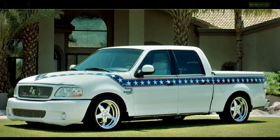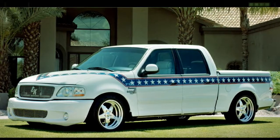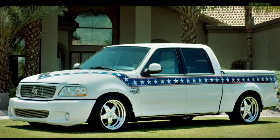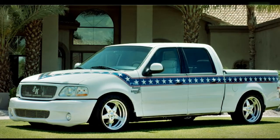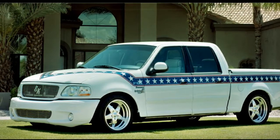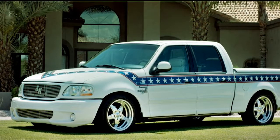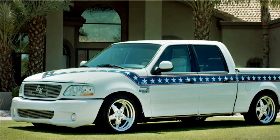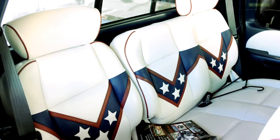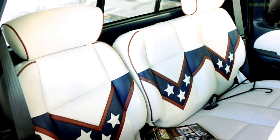Galpin Ford hit the streets with one of my favorite trucks ever produced — the Evil Knievel F-150 — featuring the Lightning front bumper and Evil Knievel grille, special 20-inch wheels, and a black or white paint job with red, white, and blue stars and stripes. No matter which color you got on the outside, you were getting white leather seats with the red, white, and blue stars and stripes.